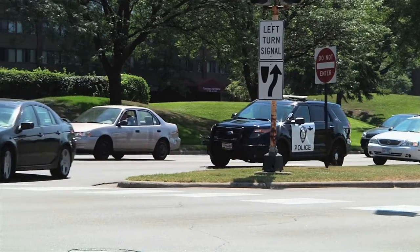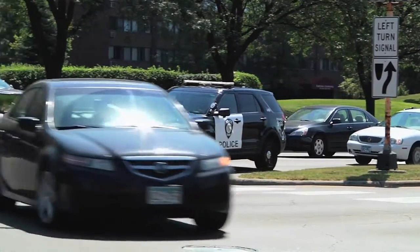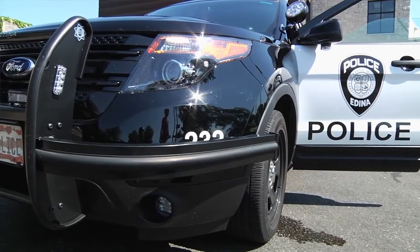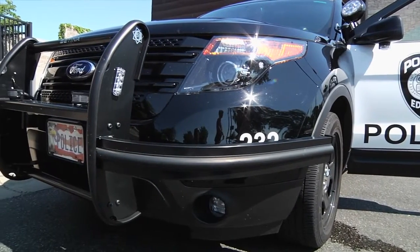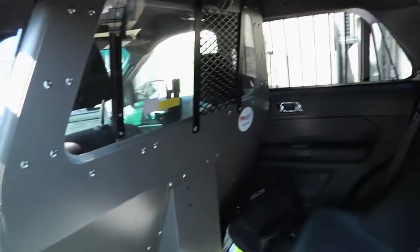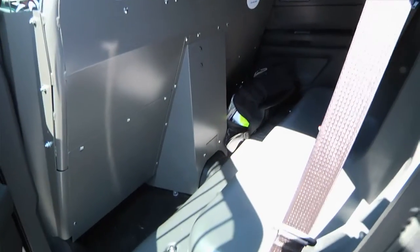I can see a couple of changes in the vehicle already. Tell us about some of the new features. This is an all-wheel drive vehicle, which is a big difference from what we've always driven as a two-wheel drive vehicle, so all-wheel drive will definitely help us in responding to calls in the winter months. We also put on a new front bumper system with a wrap, and a double partition backseat prisoner area with a plastic molded seat gives a little bit more legroom. We are also able to store equipment inside of the squad instead of in the trunk.